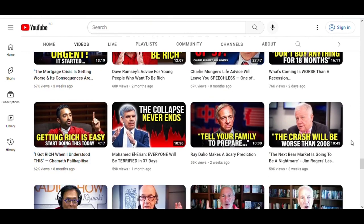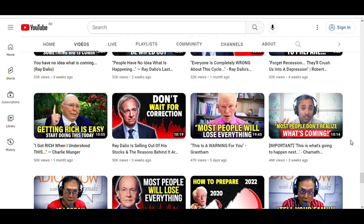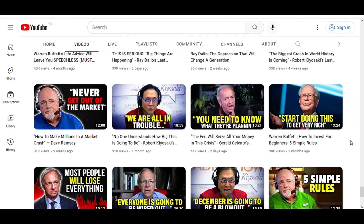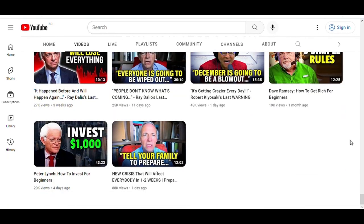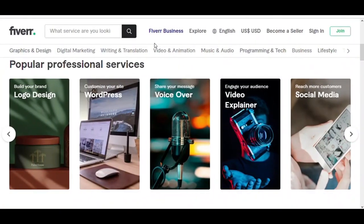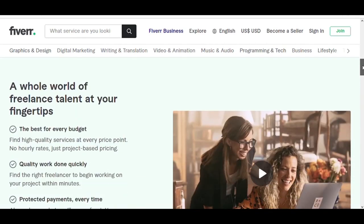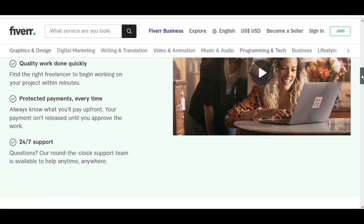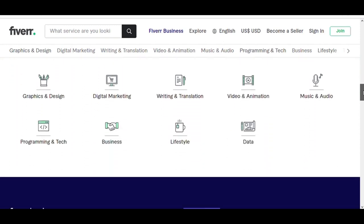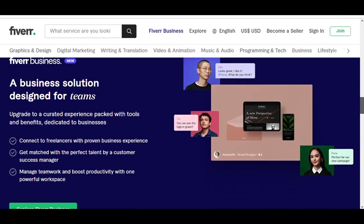I don't go in depth on video editing in this video, but if you search on YouTube you will find many tutorials. If you don't want to make the videos yourself, you can get other people to make them for you — which is the real YouTube automation system. You can hire people on fiverr.com. Fiverr is the world's largest marketplace for digital services, where you can find freelancers for relatively quick, small one-off tasks called gigs.